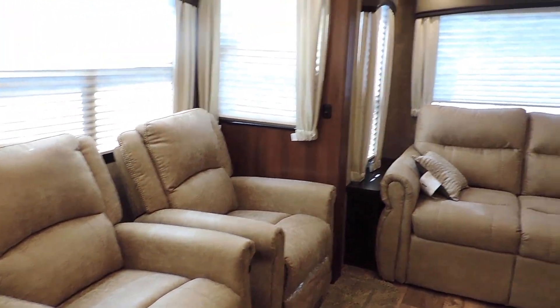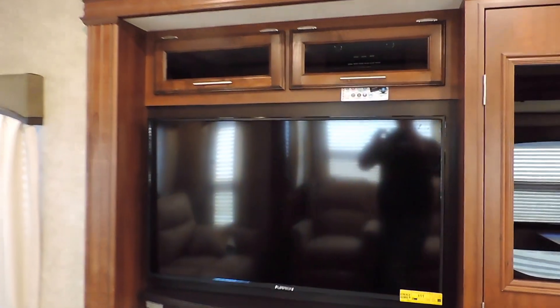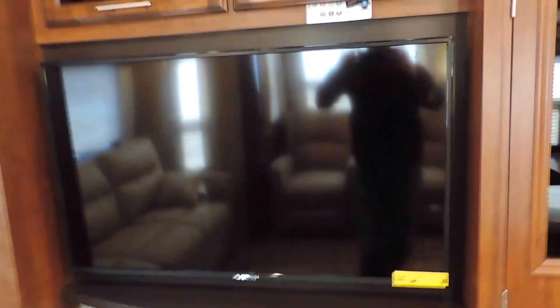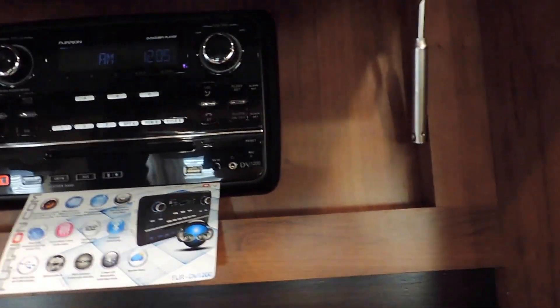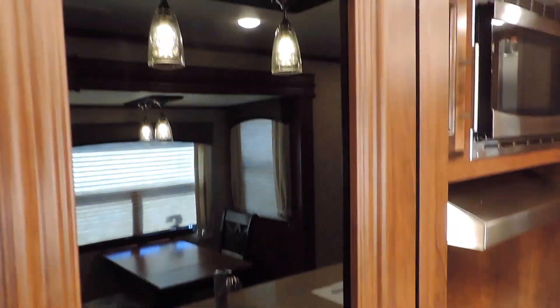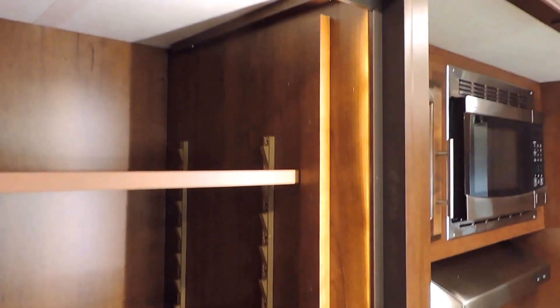It has a couple of recliners, a tri-fold sofa in the back, and a nice large Furion flat screen — that's a 48 inch LED TV. There's an electric fireplace below with a stone wall look around it, and a stereo system in the cabinet. It has a huge closet pantry with a motion sensor light that turns on when you open it, with LED accent lights on the side.